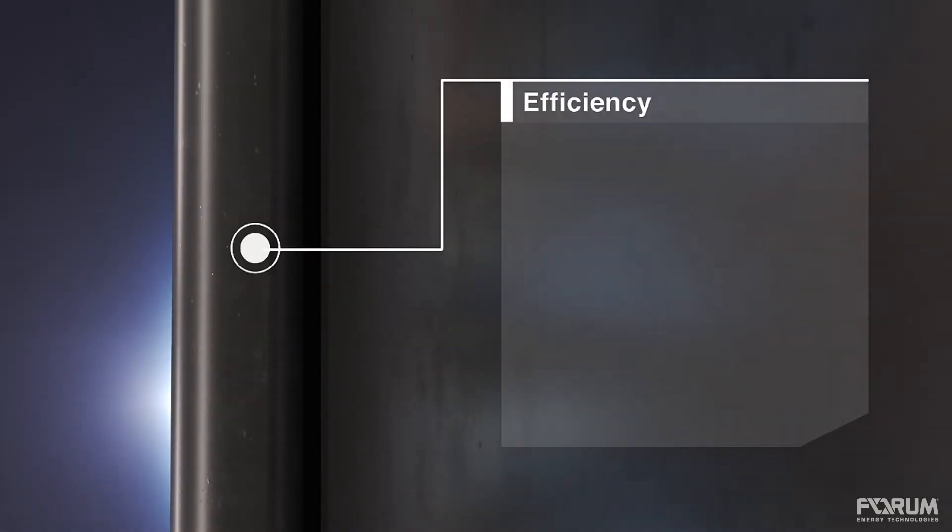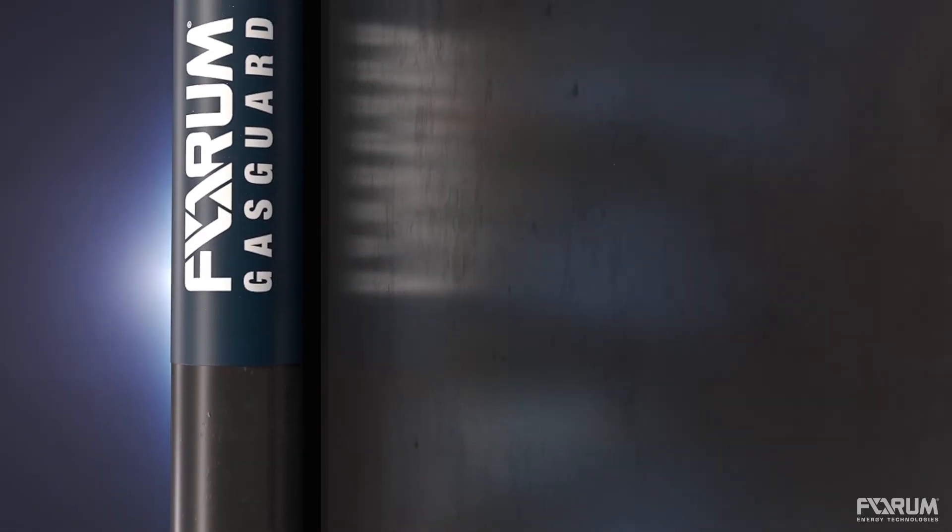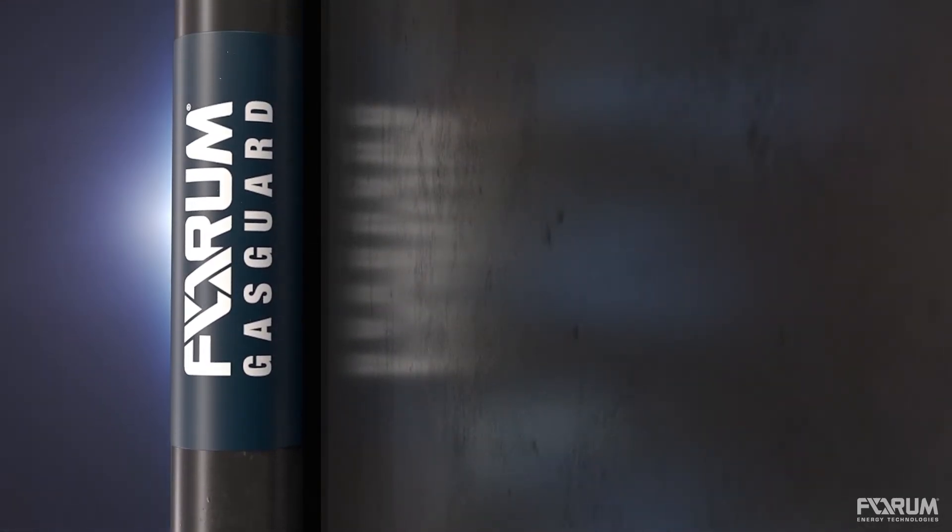GasGuard not only allows optimization of current wells for an increased return on investment, but also allows access to wells that were previously inaccessible.